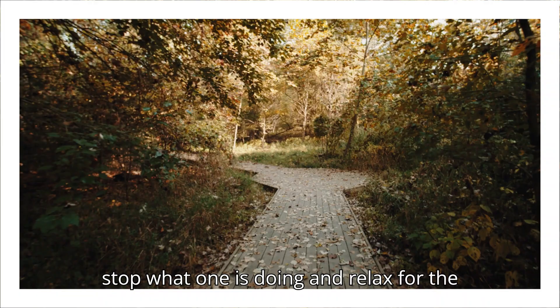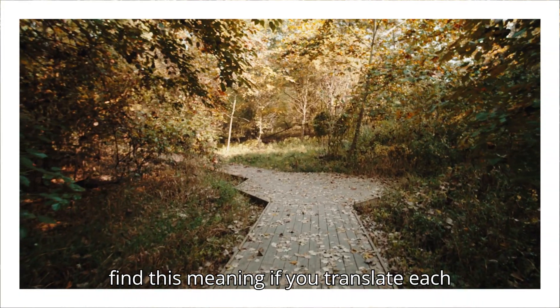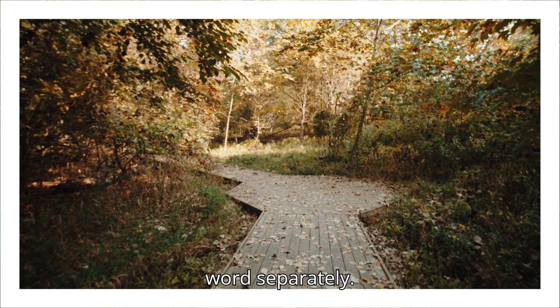It means to stop what one is doing and relax for the rest of the day. However, you will not find this meaning if you translate each word separately.